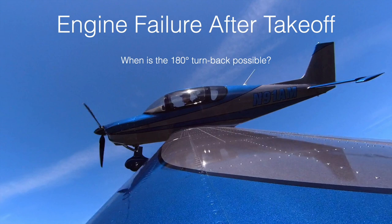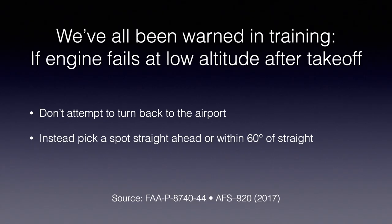I wanted to do something a little different from my normal type video and talk about engine failure after takeoff, and at what point is it possible to do the dreaded impossible turn. We've all heard in training that if an engine fails at low altitude after takeoff, don't attempt to turn back to the airport — that's a high-risk maneuver. Instead, pick a spot straight ahead, maybe 60 degrees on either side of your nose, find a field or suitable alternative, and land there.